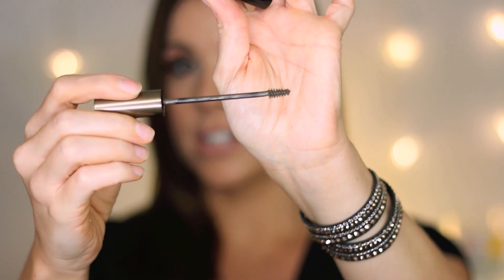The L'Oreal Brow Stylist Plumper Brow Gel Mascara is a tinted brow gel with a little mascara-style brush. I like to use it to set my eyebrows in place, give them a little tint, and make them look fuller because it has tiny fibers in it. I was previously using the Light Medium shade when my hair was platinum blonde, but now the color that works better for me is Medium Dark.